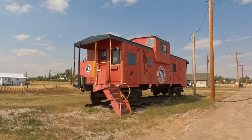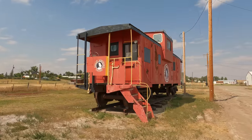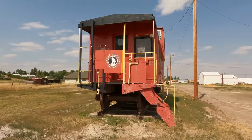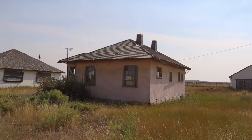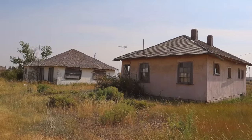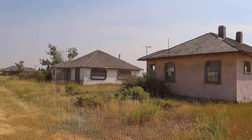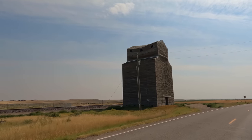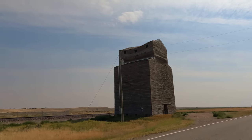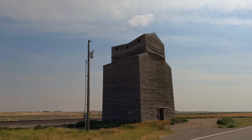There's this old caboose by Great Northern Railway. And of course there's going to be some abandoned houses. This old grain elevator looks like it's about to collapse any day now.